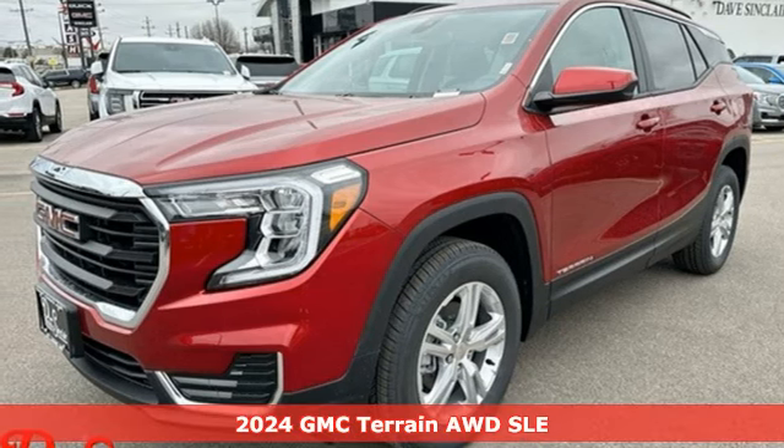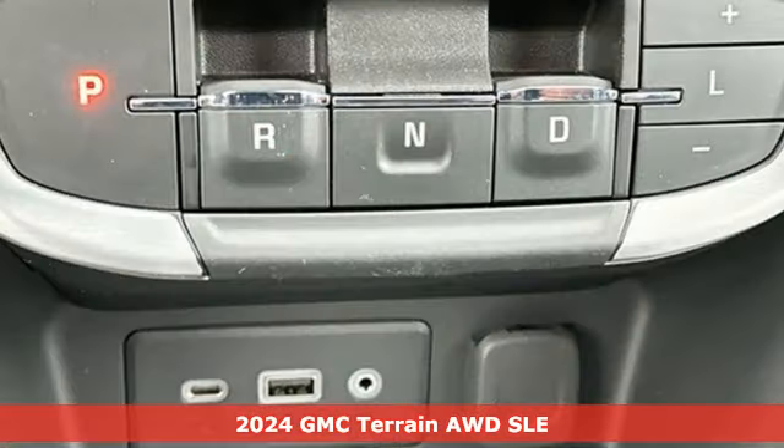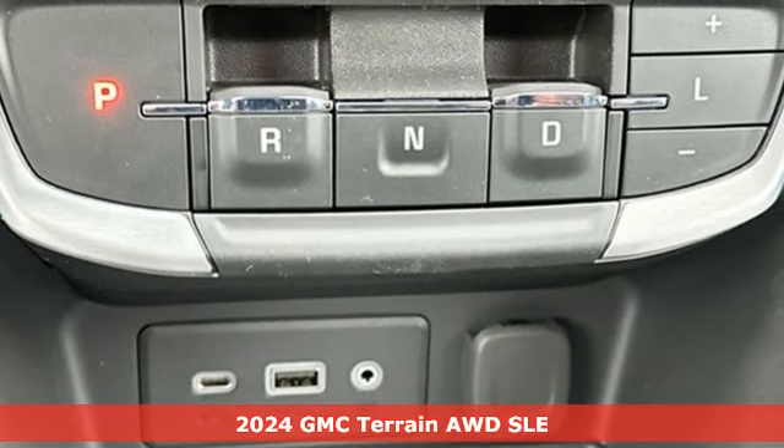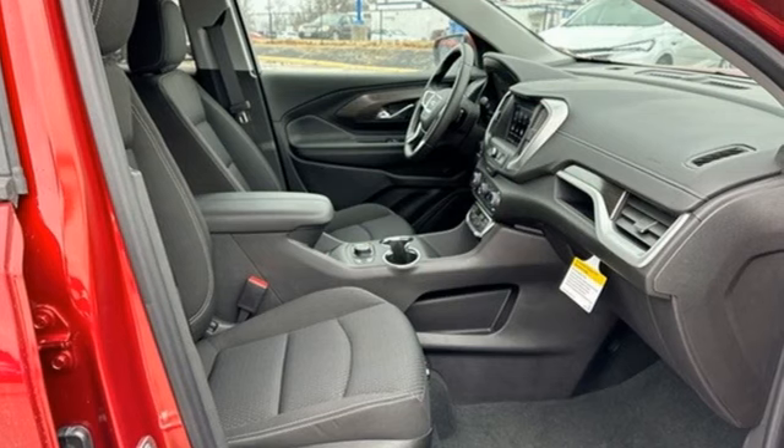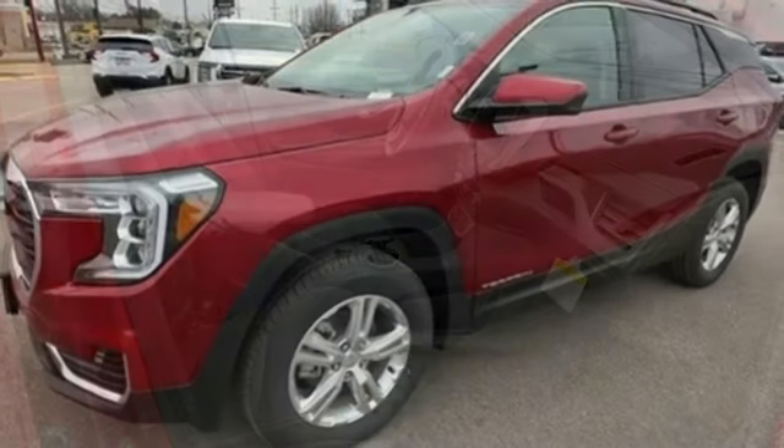Here's a new 2024 GMC Terrain. This Terrain means more than just utility and capability. It's a strikingly designed crossover that bridges the gap between comfort and function.